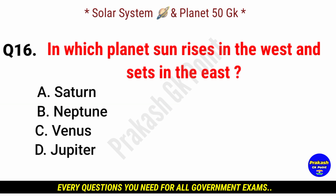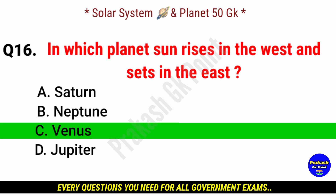On which planet does the sun rise in the west and set in the east? Answer: option C, Venus.